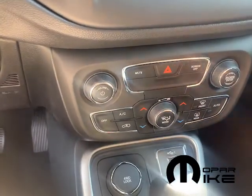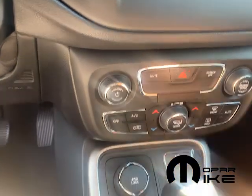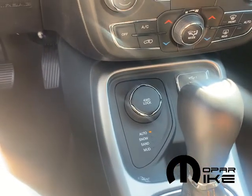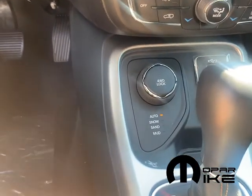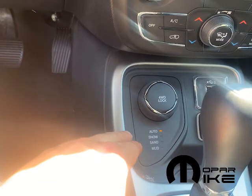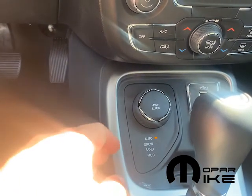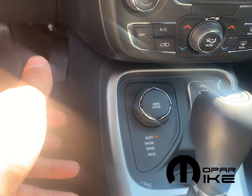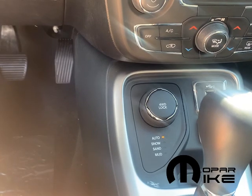Looking down here, he does have analog buttons as well for your AC and all that, and also four-wheel drive settings. He does have the ability to adjust his four-wheel drive between snow, sand, and mud. Snow is awesome — it adjusts the torque ratio, giving more traction to the front wheels, which is where the majority of the vehicle's weight is, and that will help him stay glued to the road when it's slippery out.